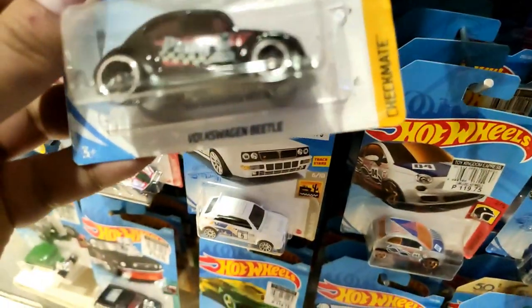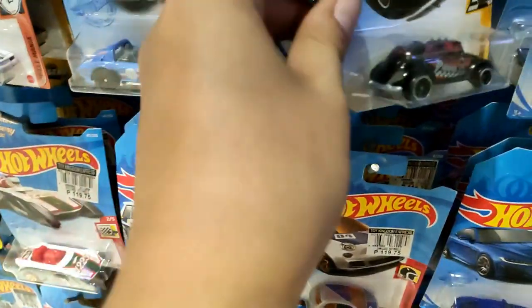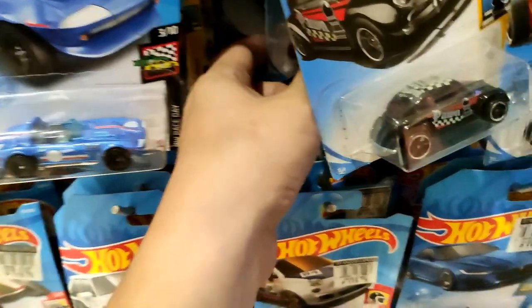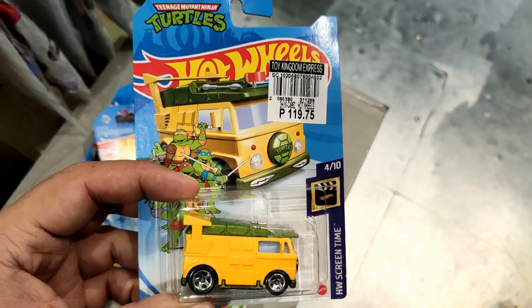Check this one out - the Beetle. I can still see this one here a lot. This is really cool - a metal body, metal base mainline.